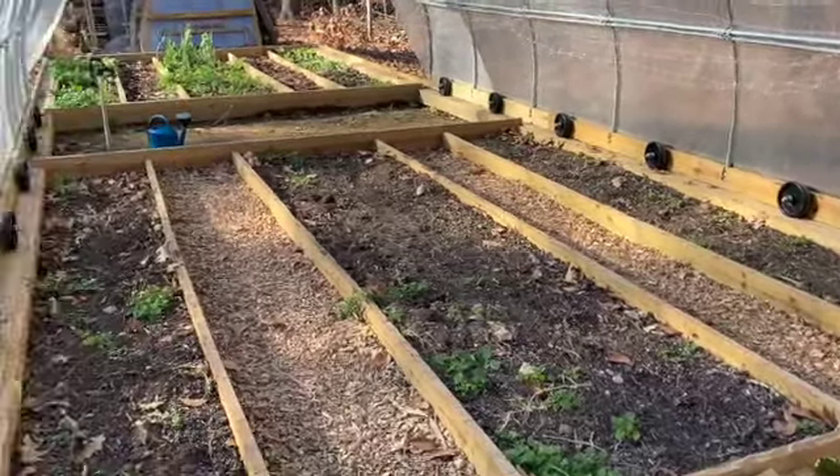There are ends for the greenhouse — they're leaning up against a stack of lumber down there. The ends need to be off to move the greenhouse, but after it's moved, we'll put them back on and we'll have an enclosed environment for the winter. With the help of my brother-in-law Kevin, we will now move the greenhouse.